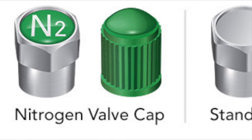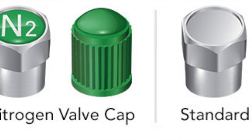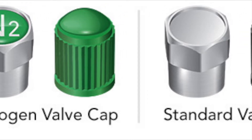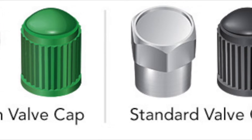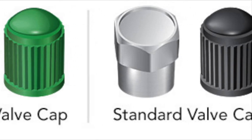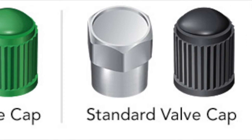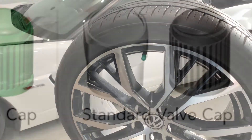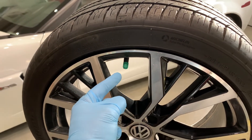Nitrogen has become a popular choice for many drivers. The most notable advantage of nitrogen filled tires deals with tire pressure, which is crucial to keeping your tires in good shape. Now there's nothing wrong with keeping your tires inflated with air — after all, drivers have been using compressed air successfully for years. Compressed air is easy to find and often free. So by understanding the differences between the two, you can then make an informed decision.